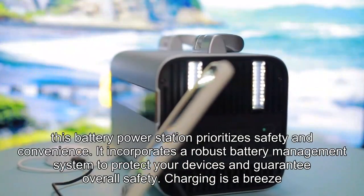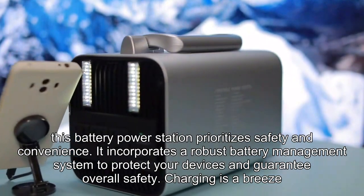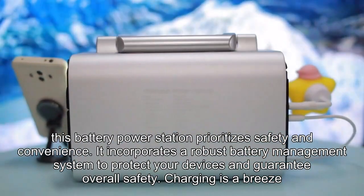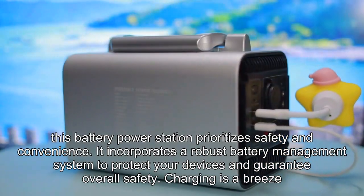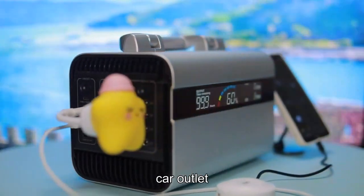Furthermore, this battery power station prioritizes safety and convenience. It incorporates a robust battery management system to protect your devices and guarantee overall safety. Charging is a breeze, with options to power up via an AC outlet or car outlet.